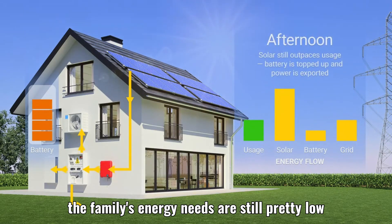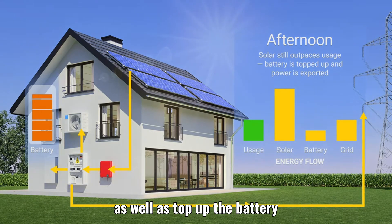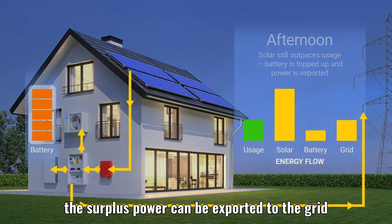The family's energy needs are still pretty low, which helps top up the battery. The surplus power can then be exported to the grid.